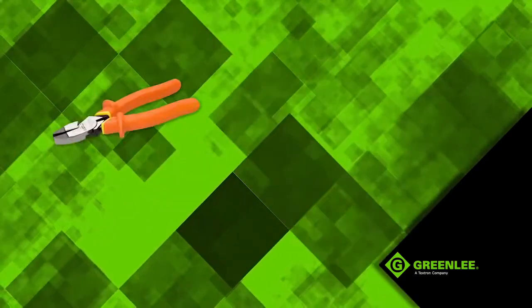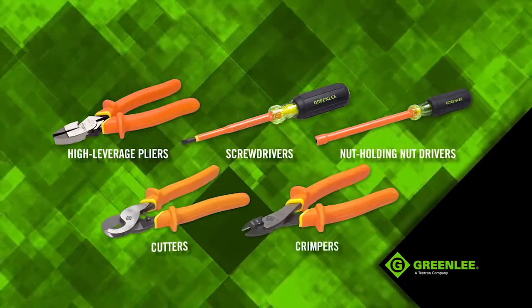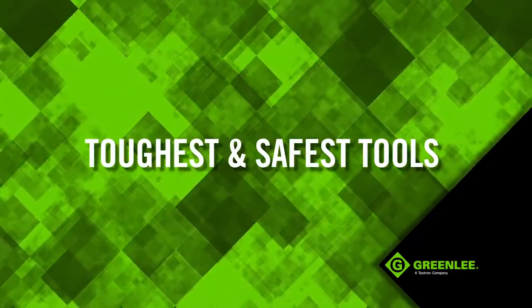These new high leverage pliers, screwdrivers, nut holding nut drivers, cutters and crimpers are clearly marked with the 1000 volt icon, so you can be assured you're working with the toughest and safest tools.